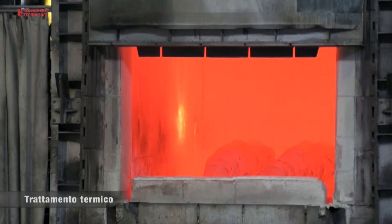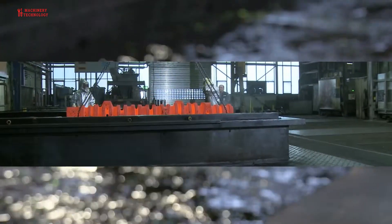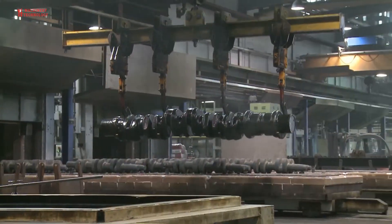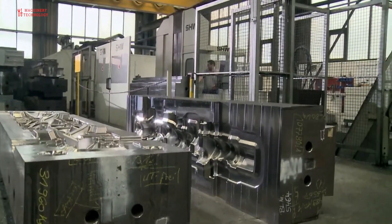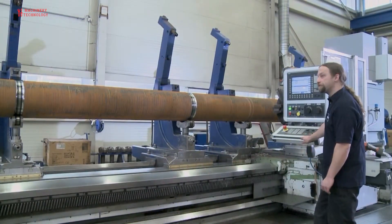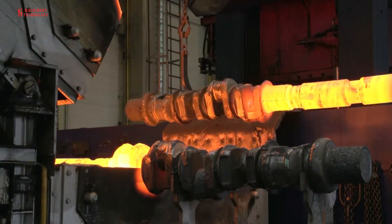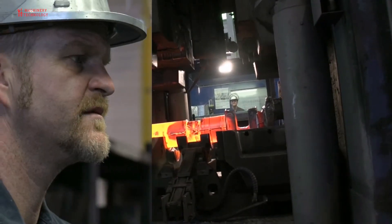Heat treatment: the forged crankshaft is then subjected to a heat treatment process to improve its mechanical properties. This may include processes like annealing, quenching, and tempering. The rough forged crankshaft is then machined to remove any excess material and achieve the desired dimensions and shape. This stage involves turning, milling, and drilling operations to create the main bearing journals and crankpin locations.